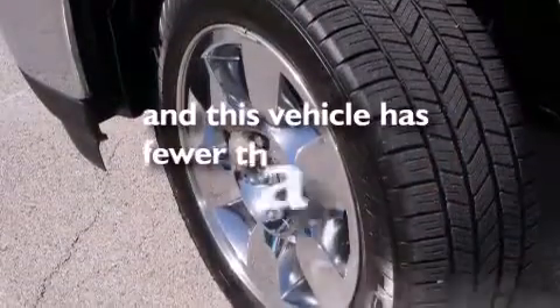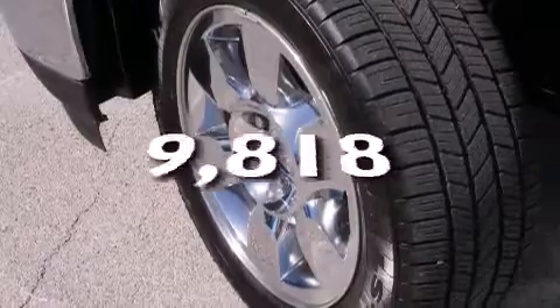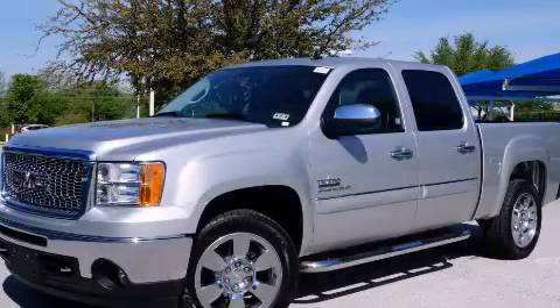This vehicle has fewer than 10,000 miles on the odometer. Please call today to reserve this vehicle for a test drive.